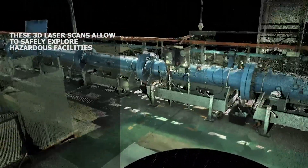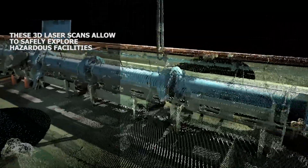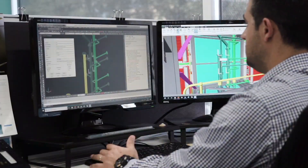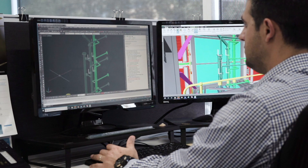More importantly, these laser scans allow our engineering teams to safely explore hazardous facilities and ensure their designs incorporate site considerations. The cloud points captured during the laser scanning process can then be augmented with 3D models to cost-effectively track the evolution of an asset over time.